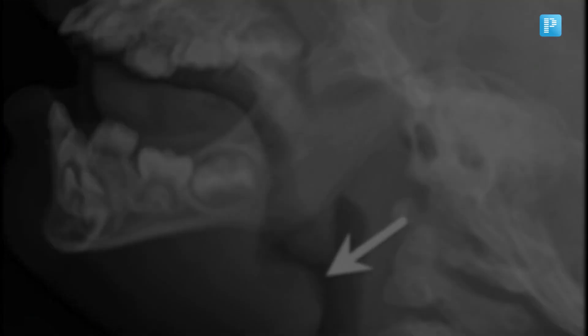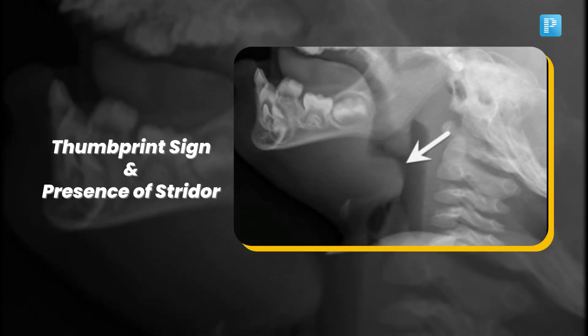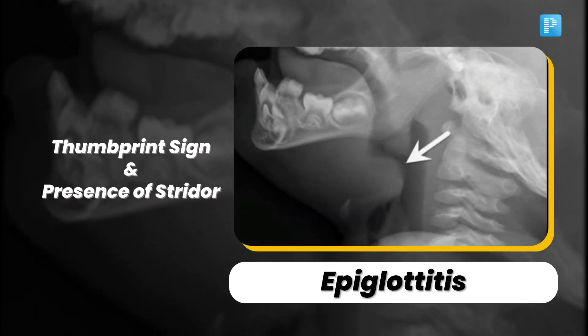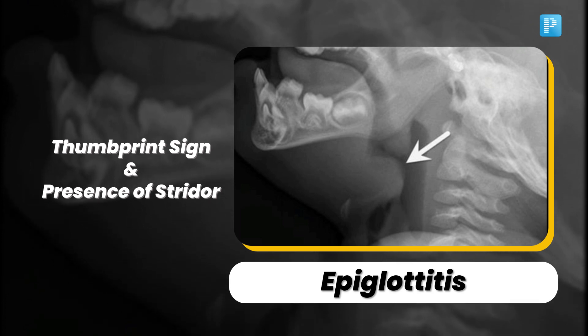Check out the thumbprint sign and the presence of stridor. It's epiglottitis. This acute condition is a medical emergency, and the thumbprint sign is a key diagnostic clue.